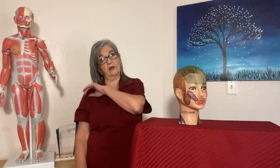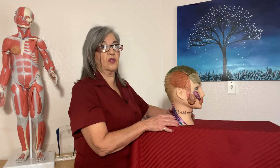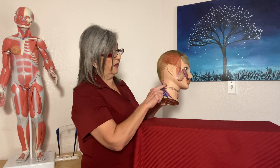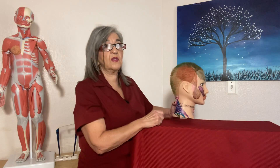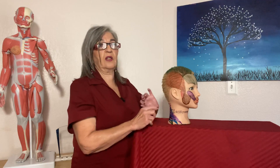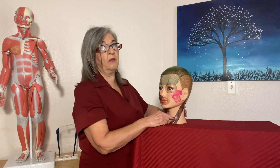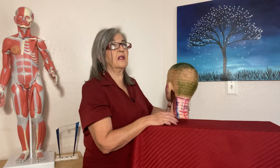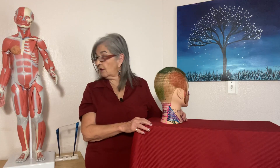For lateral flexion — moving the ear toward the shoulder — the muscles involved are the trapezius, levator scapulae, SCM, scalenes, splenius capitis, and splenius cervicis. The levator scapulae originates from cervicals C1, 2, 3, and 4 and inserts on the scapula. For rotation, that again involves the SCM, trapezius, scalene anterior, splenius cervicis, and splenius capitis.